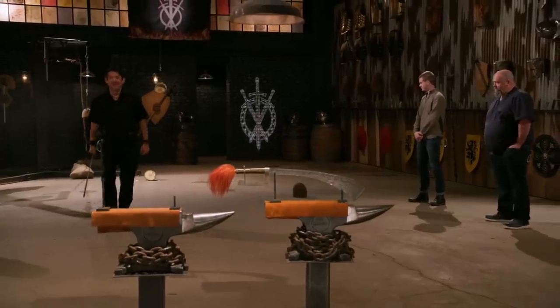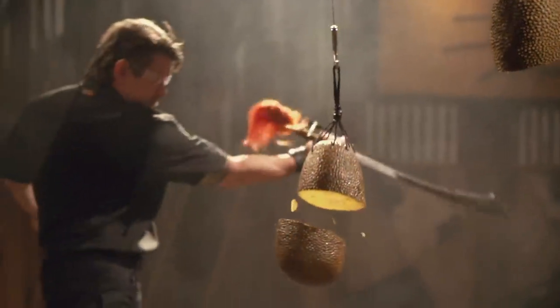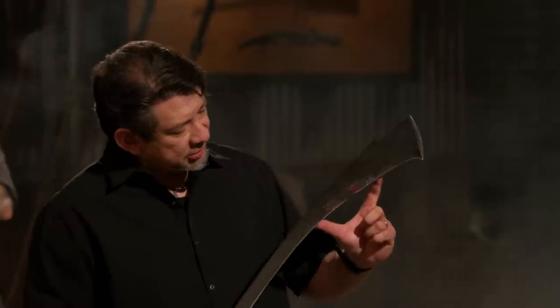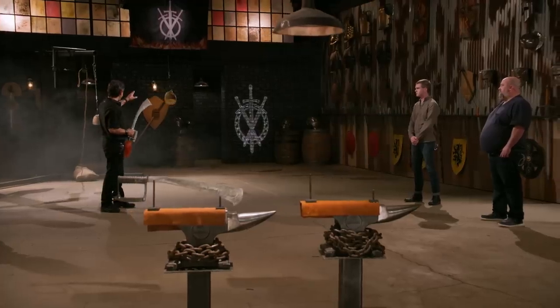All right, Chris, your turn, sir. In cutting the jackfruit, this section right here met the jackfruit, so that includes this area that took some damage. You can feel a little bit of a drag, but it did not affect it — it was able to cut through the jackfruit and the rope. Overall, sir, your weapon — you will cut. Thank you.